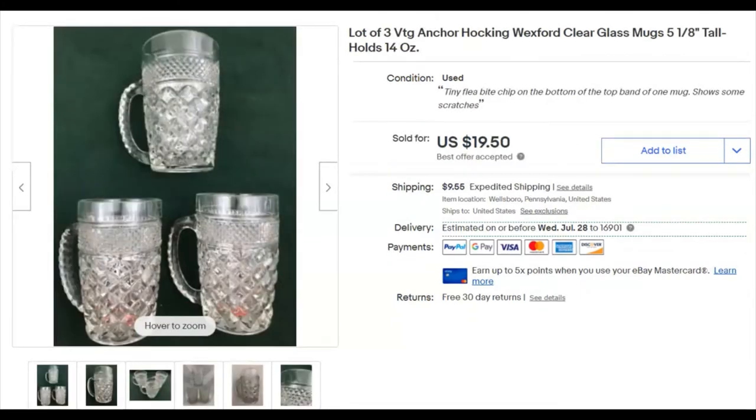These are three Anchor Hawking Wexford mugs — big ones. I got these in the $250 sale buy that I made, so these cost me $3.16. I listed them April 28th and they sold June 10th for $19.50 — that was a best offer accepted, plus shipping.